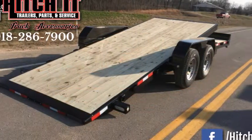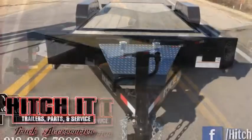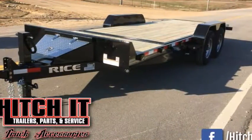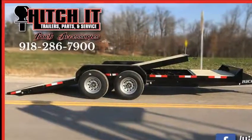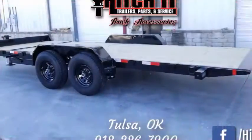Thanks for joining Hitch It Trailers Tutorials. This 82 by 20 partial tilt rice trailer has a 14K GVWR, 16 foot tilt deck with stationary deck of 4 foot, reverse dovetail, 6 inch channel mainframe and tilt deck, and 6 inch channel full wrap tongue.